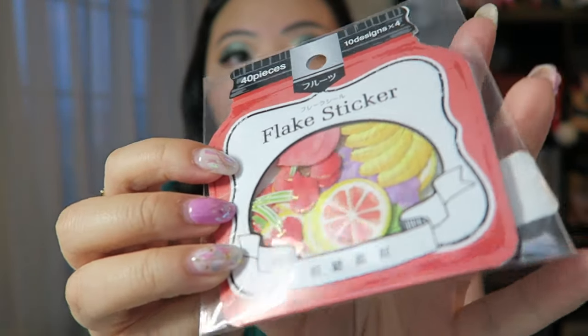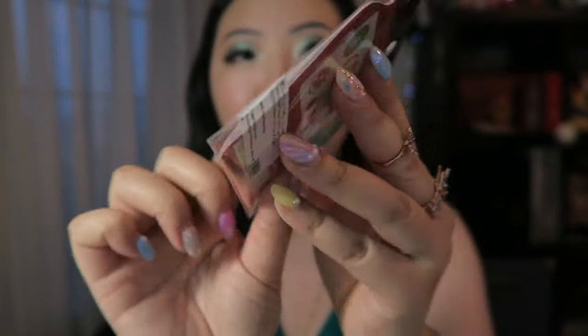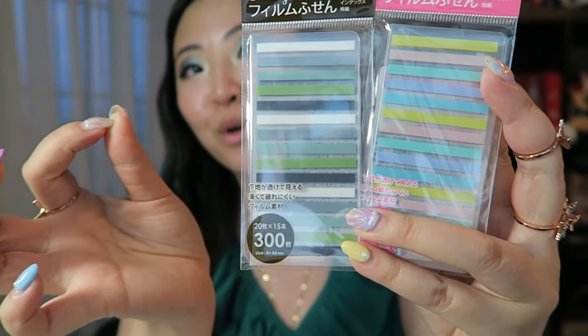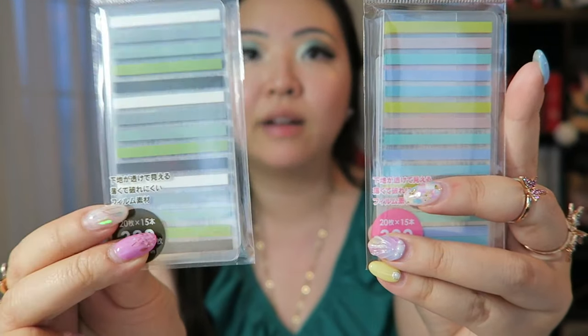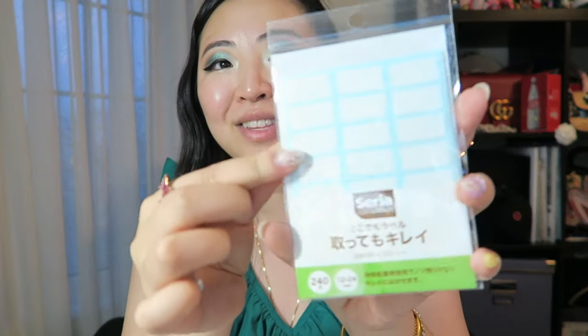I got these foiled individual stickers — you can see gold foiling highlighted on each fruit — just a bunch of cute fruit stickers. I also got these little page flags — micro mini page flags, which I love. They work great in a small agenda to highlight certain things. They come in a greenish neutral tone and a pastel tone.